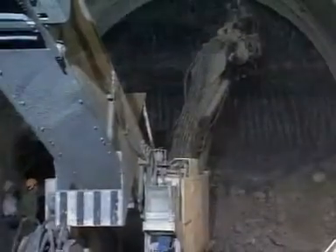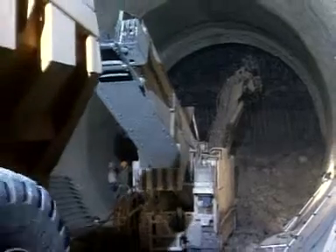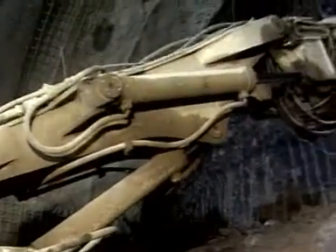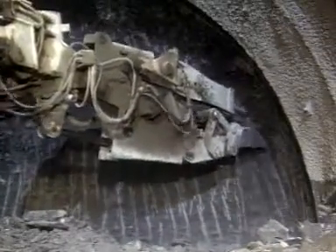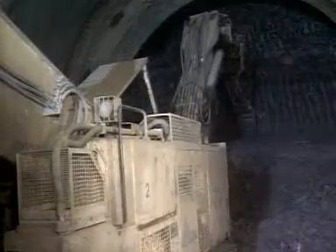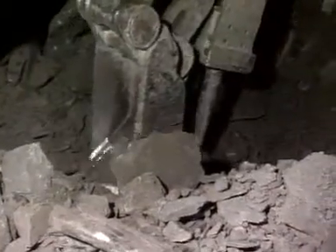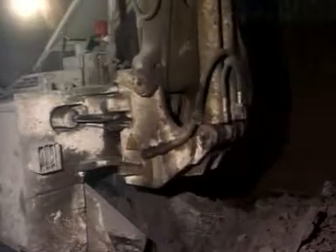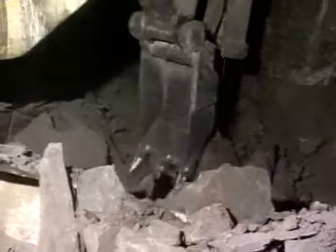The machine's load-sensing hydraulic system enables fast, efficient work cycles. Thanks to the cleverly designed conveyor through the heart of the machine, all excavated material can be removed in next to no time.